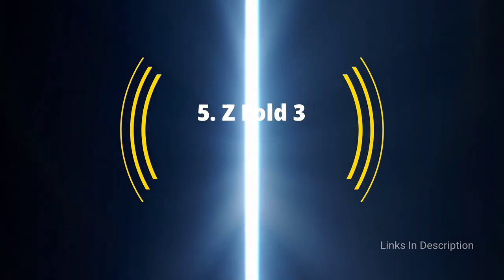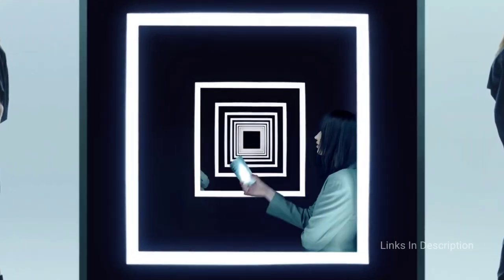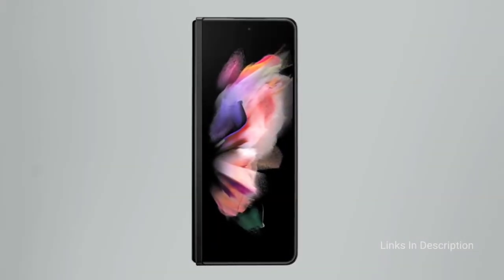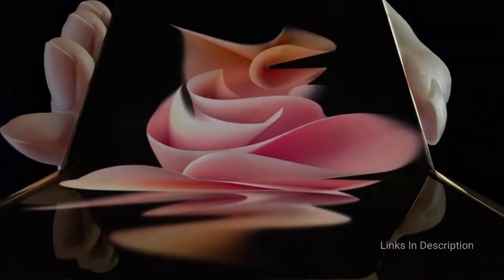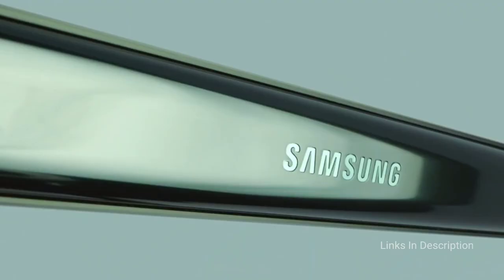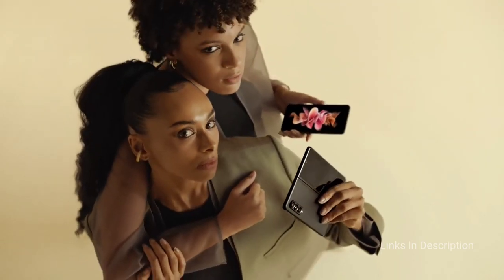If it's big phones you like, why not opt for a phone that gets even bigger when you open it? That's the idea of the Samsung Galaxy Z Fold 3, which features a 6.2-inch cover display but can open up to reveal a tablet-size 7.6-inch screen. The Galaxy Z Fold 3 is more durable than before, thanks to an IP68 water-resistant rating and tougher glass and aluminium used for its screen and body. Samsung also added S-Pen support with more apps optimized for the Galaxy Z Fold 3 screen.